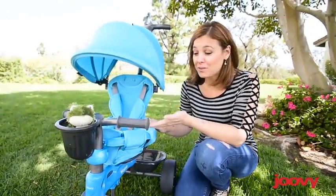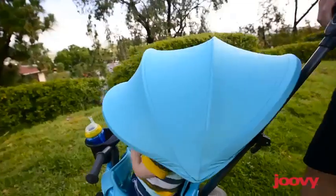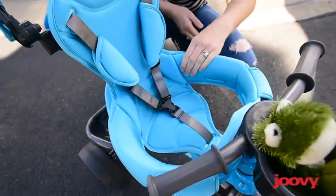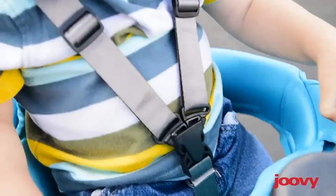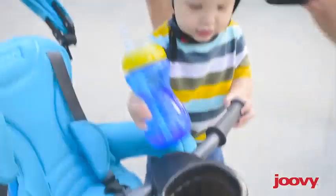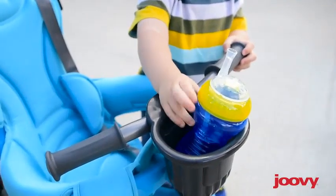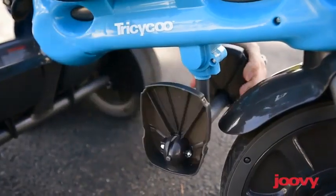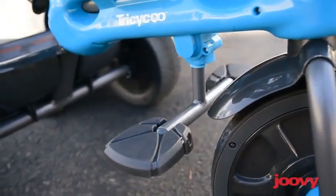Stage 2 push trike encourages your child to strengthen their core muscles by removing the removable seat pad and flipping down the footrest to give them a little extra support. Stage 3 training trike stage for when you're ready to remove the enclosed armrests and canopy to give your kiddo a little extra room while trying to balance on their own. Stage 4 trike mode for when your kid is ready to whiz along on their own.